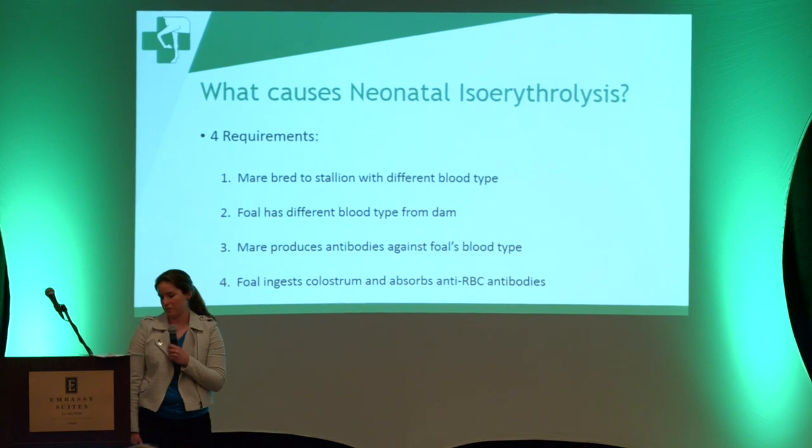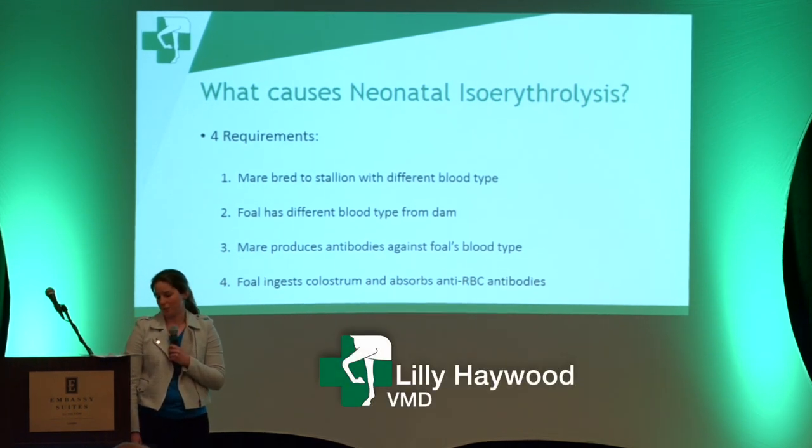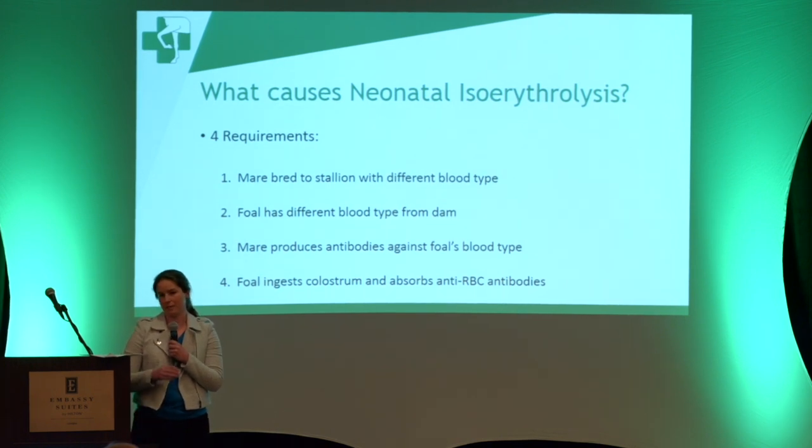There are four steps that have to be met in order for a foal to develop NI. The first is that the mare has to be bred to a stallion with a different blood type. So if your stallion is blood type AC and your mare is blood type AC, there's no chance the foal can develop NI. The second step is that the foal has to have a different blood type from the dam. So even if the stallion is blood type ACU and the mare is blood type AC, if the foal is blood type AC, the foal can't develop NI.